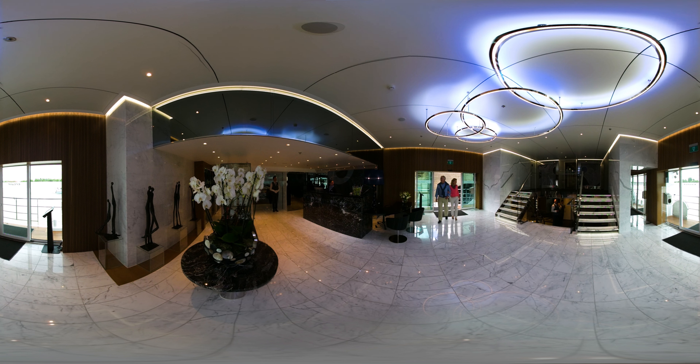Step on board and look around one of our Scenic Spaceships, Europe's most luxurious fleet of river cruise ships. The absolute pinnacle in design and innovation.